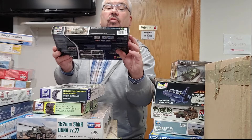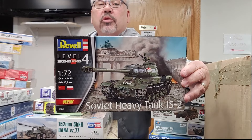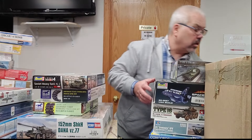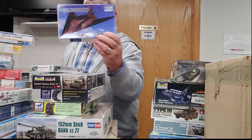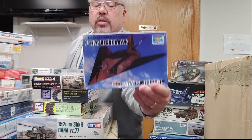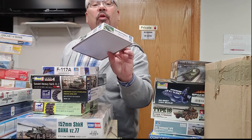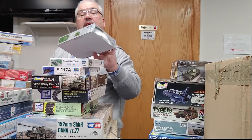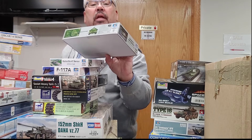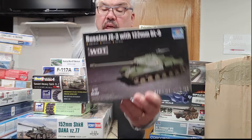We have a 72nd scale Soviet heavy tank IS-2. Coming to the end of it now — Trumpeter 1/144 scale stealth fighter F-117, a 1/144 scale Su-47 Golden Eagle, and a 72nd scale JS-3, also from Trumpeter.